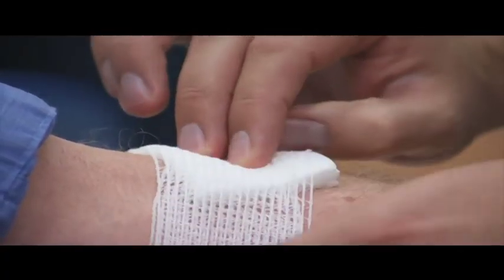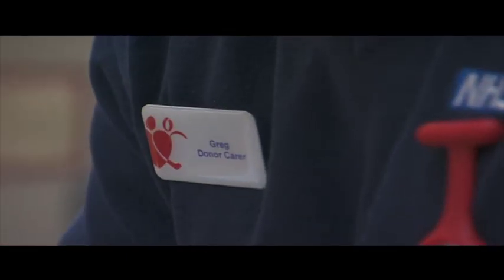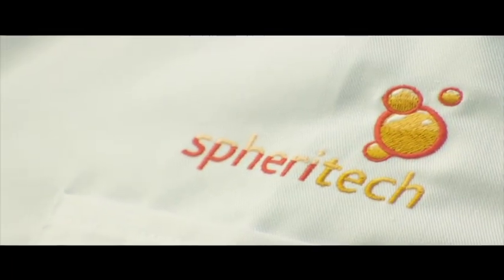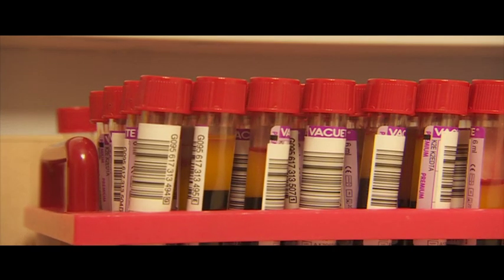NHS Blood and Transplants says it takes over a million donations each year, but a further 200,000 donors are needed. According to Sferitec, it could take several years before researchers come up with a viable blood substitute. Dina Campbell, BBC Northwest Tonight.